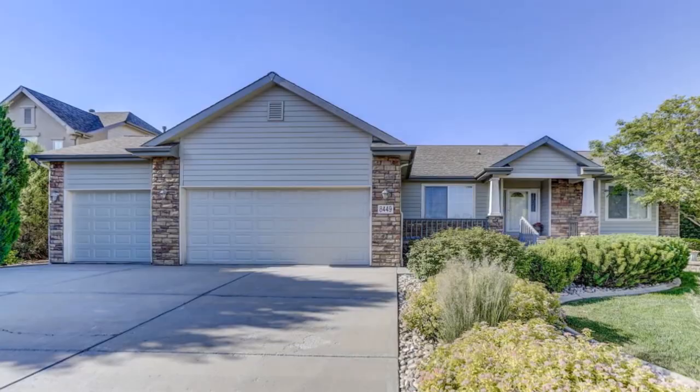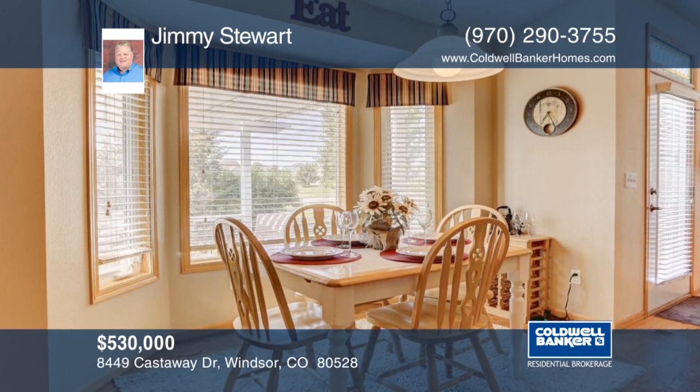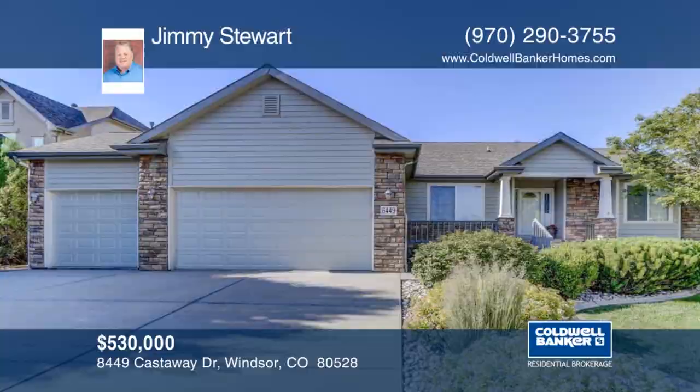You don't want to miss this stunning low maintenance patio home in Highland Meadows Golf Course Community. There are hardwood floors throughout most of the main level. The finished basement is complete with a large wet bar, rec room and family room. Outside there's a beautiful and spacious backyard with patio. Jimmy Stewart would love to show you everything in person. Call now to schedule your private tour.